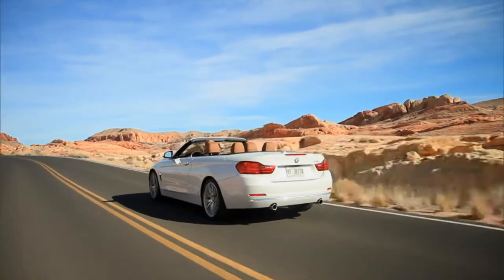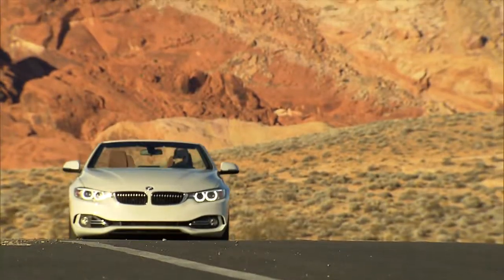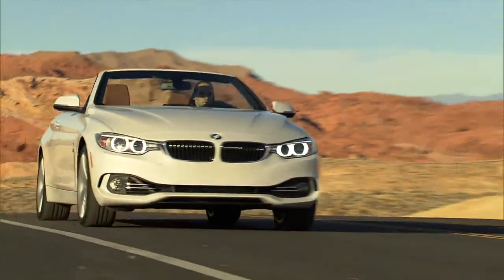BMW has spun the convertible and coupes into a new line called 4 Series, but they all share the same underlying platforms, engines and transmissions.